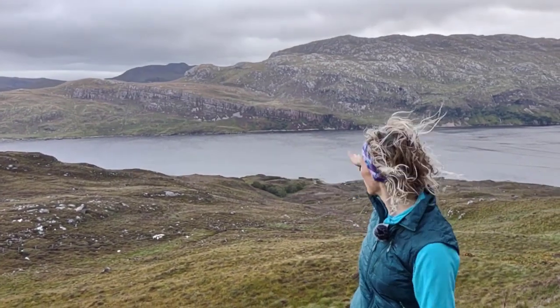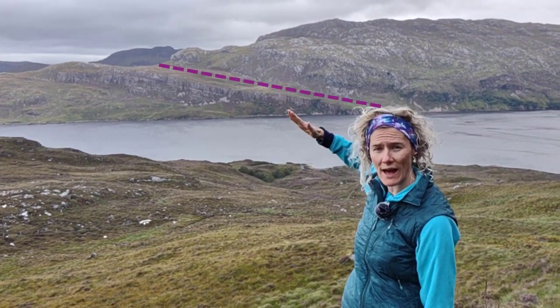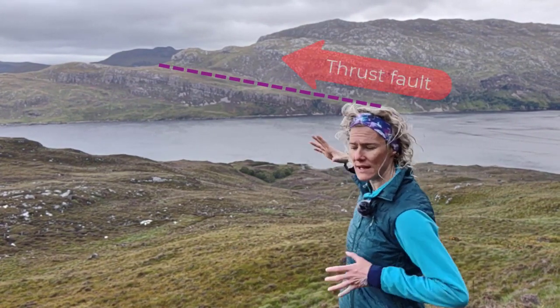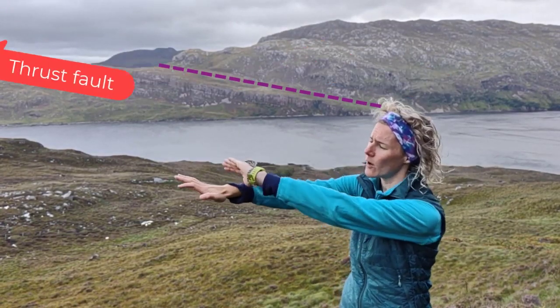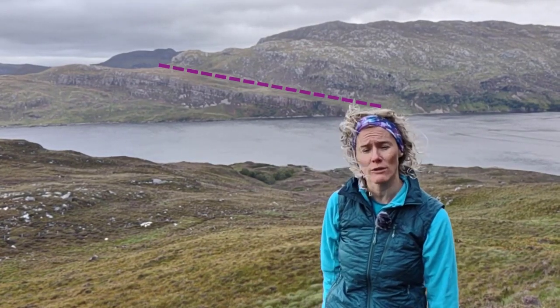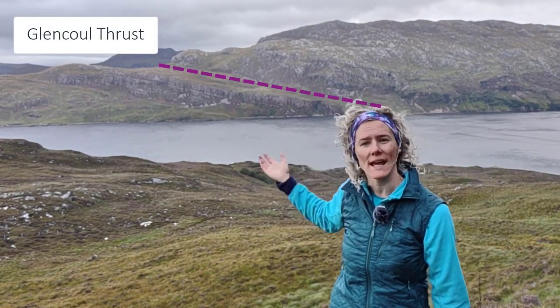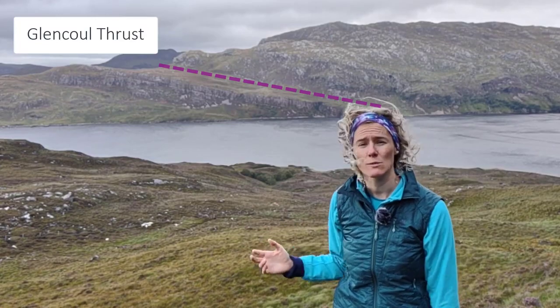So what's happened? What has happened is we've got a distinct low-angle thrust plane there. The Lewisian gneiss have been pushed up over along this fault plane during compression. And that compression happened during the Caledonian orogeny. This has formed the Glencoul thrust. Now this is part of the larger Moine thrust, which is one of the first places where this kind of deformation was recognised in the world.